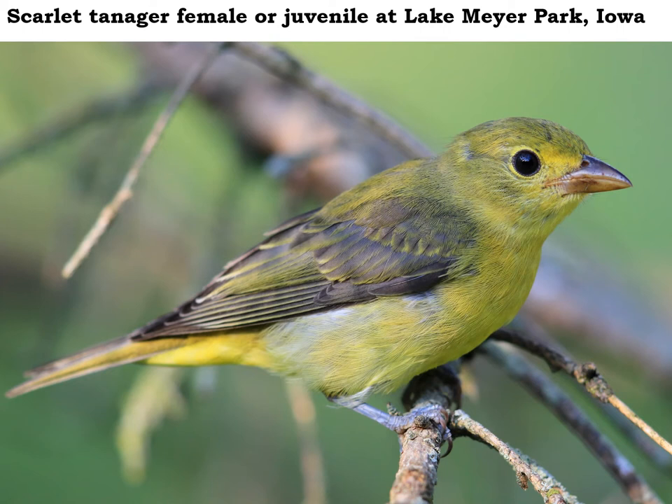Scarlet tanagers nest in the area here in the summertime, but they are not common birds to see then. Look for scarlet tanagers to be living in mature woodlands that have lots of nice big oak trees.